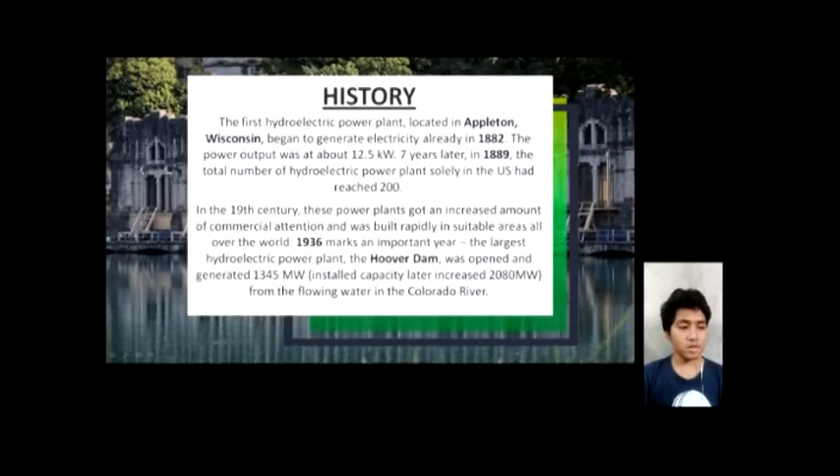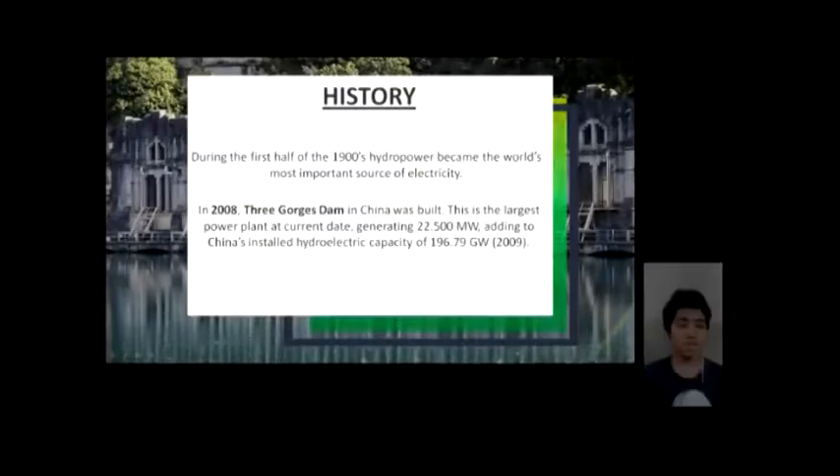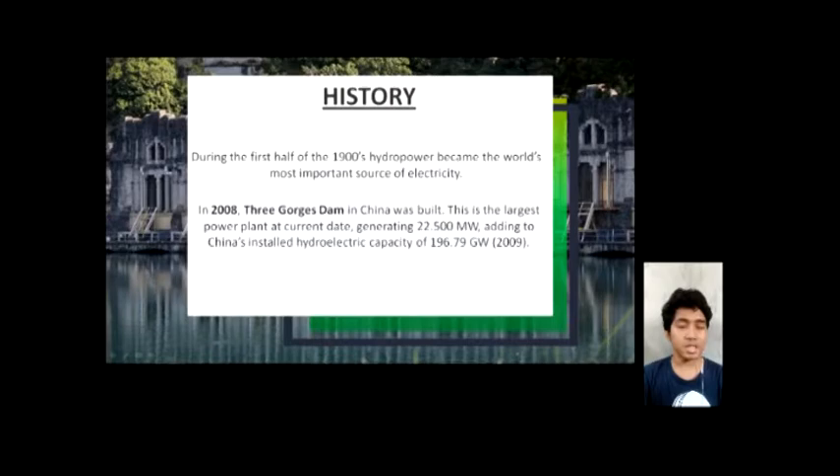In 1936, the Hoover Dam was opened and generated 1,345 megawatts, named as the largest hydroelectric power plant. In the first half of the 1900s, hydropower became the world's most important source of electricity.